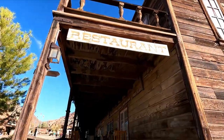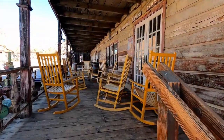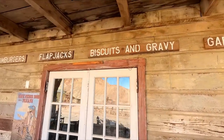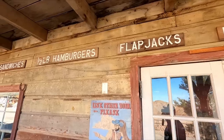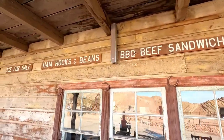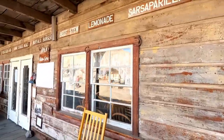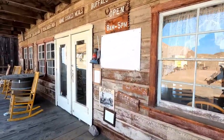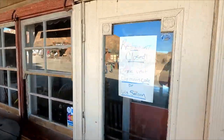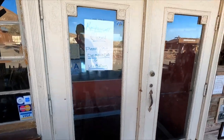There's a little restaurant here. Biscuits and gravy, flapjacks, half-pound hamburgers, barbecue beef sandwiches — man, that all sounds good! But look at that, the restaurant is closed.